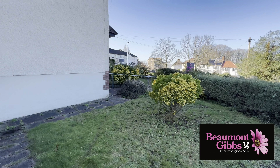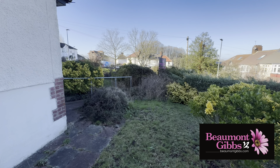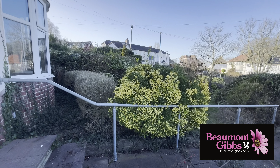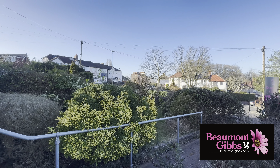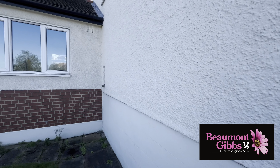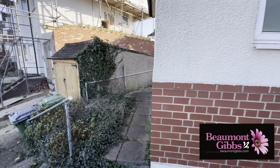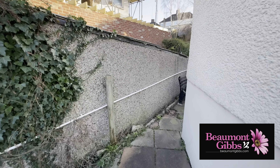A very pretty front garden which spans right round to the front door, with a very pretty outlook overlooking the roundabout — nicely elevated. This is our kitchen extension just here, and there's the garage section. There is a nice space between the two.